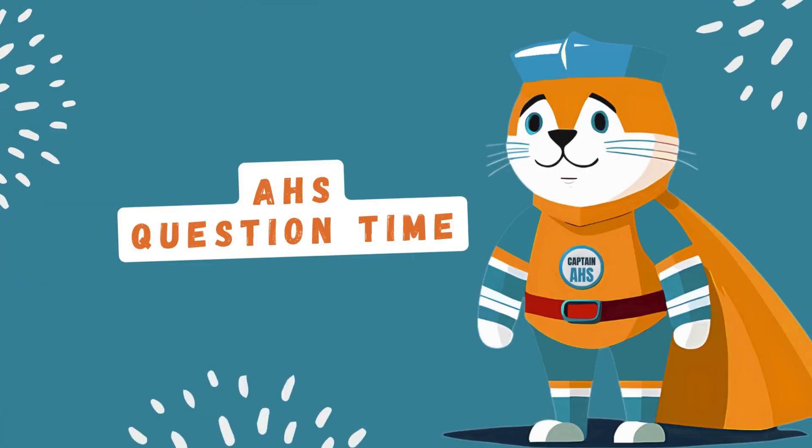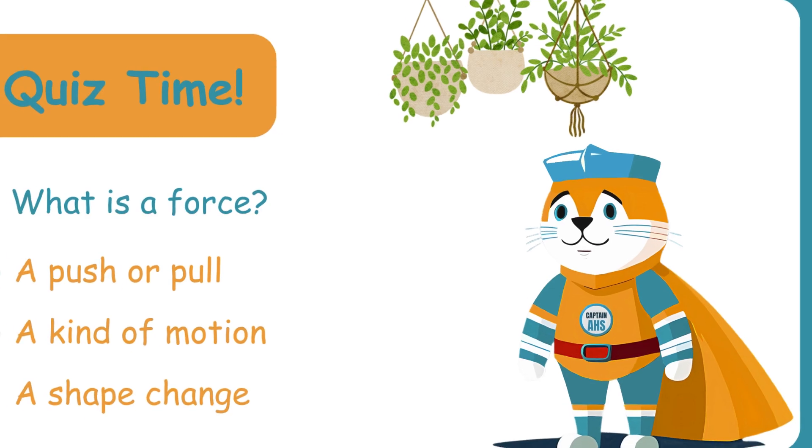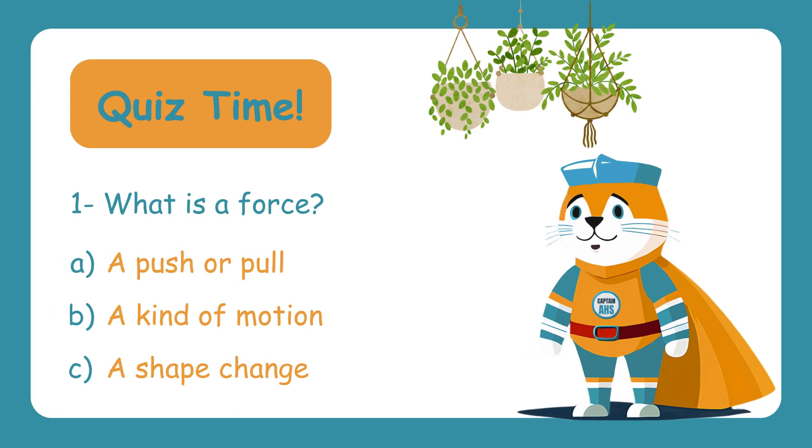Now it's time for a quiz. Are you ready for a fun quiz to test what you've learned about forces? Let's see if you've got what it takes. What is a force? A. A push or pull. B. A kind of motion. C. A shape change. The correct answer is A — a push or pull. Forces are all around us, making things move or stay still.